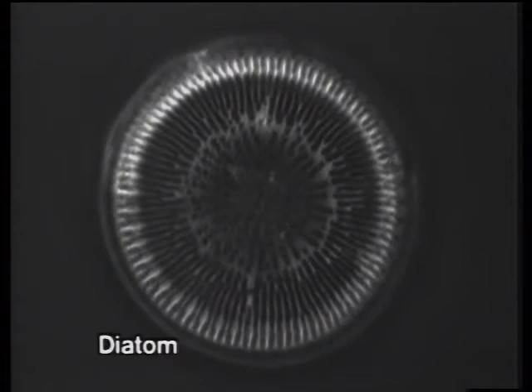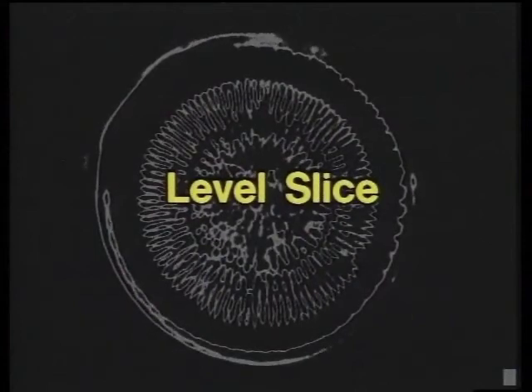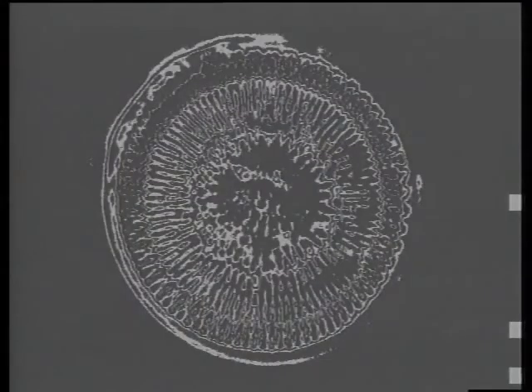Here is a diatom. Watch the enhancement of this image by level slicing, which divides the image into two levels over a wide luminance range. The luminance level can be set as desired. Several luminance levels can also be set, making dimensional observation possible from several images.